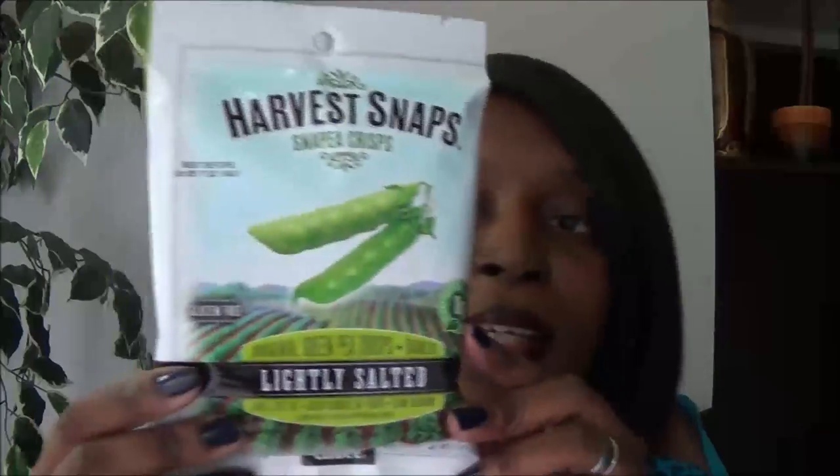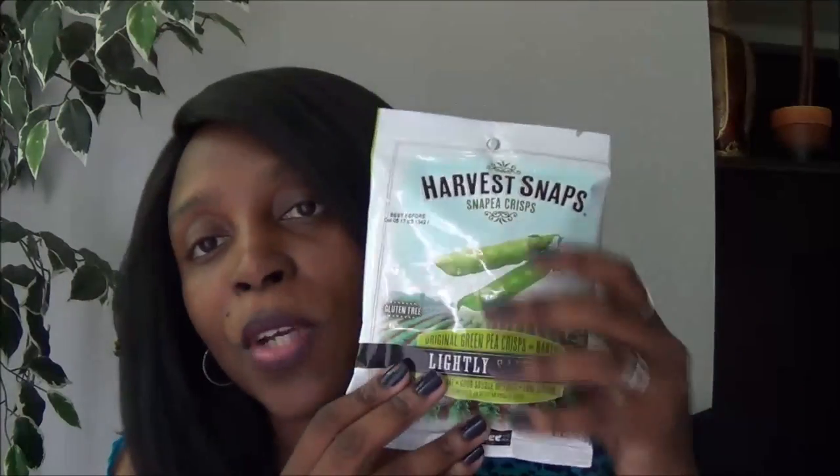For snacks, I got this Harvest Snaps lightly salted snap pea crisps. A friend told me they're great, and I may have tried a similar brand before. Look at the size — it's a great snack pack. It's a good source of fiber and low in sodium, so I got this.